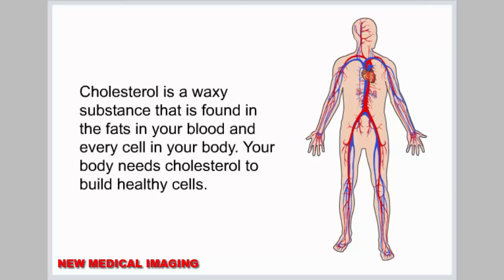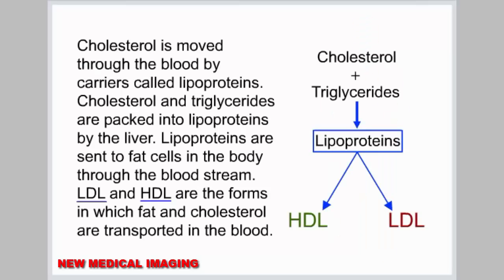Cholesterol is a waxy substance that is found in the fats in your blood and in every cell in your body. Your body needs cholesterol to build healthy cells. Cholesterol is moved through the blood by carriers called lipoproteins. Cholesterol and triglycerides are packed into lipoproteins by the liver. Lipoproteins are sent to fat cells in the body through the bloodstream.